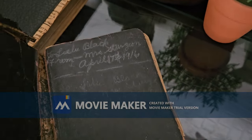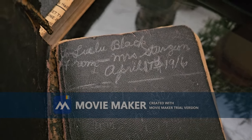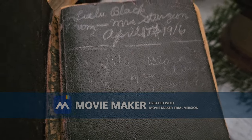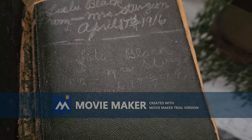Let's see — 1916. This is my grandmother Lulu Black, from Mrs. Sturgeon. And it reads 'To Little Black from Mrs. Sturgeon.'